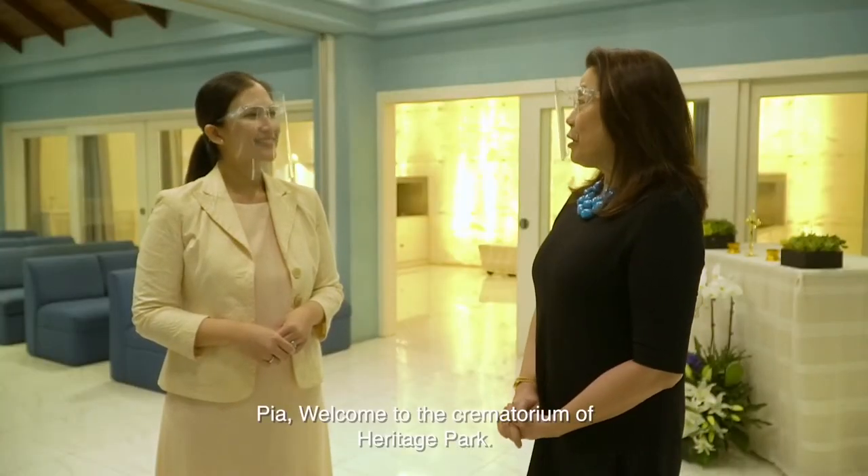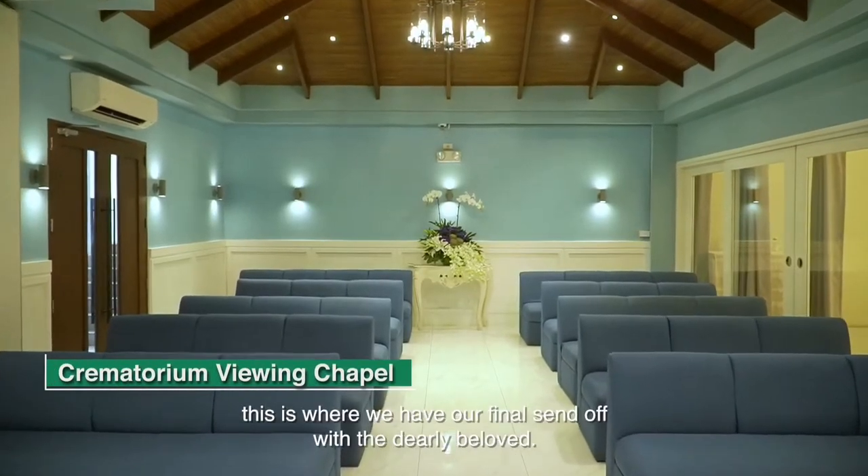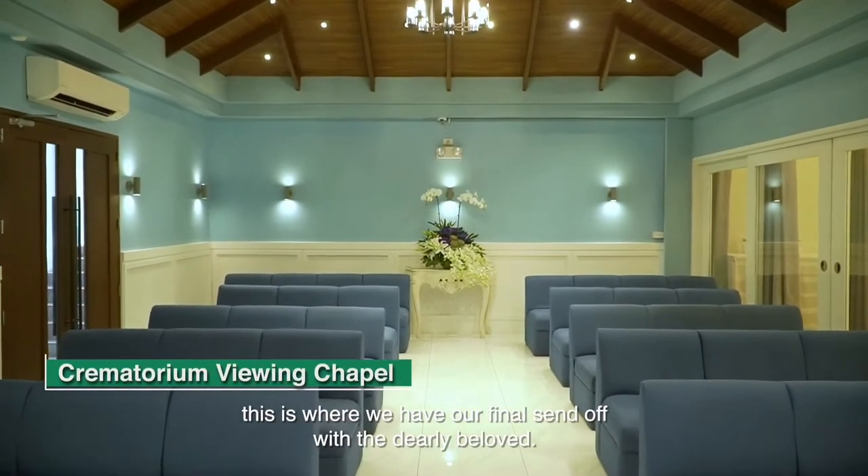Welcome to the crematory of Heritage Park. As you can see, this is our viewing chapel. This is where we have our final send-off with our dearly beloved.